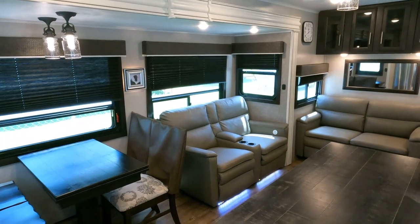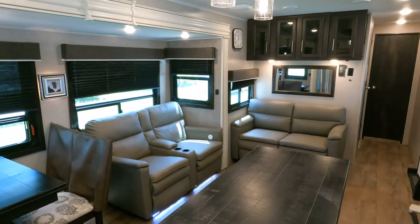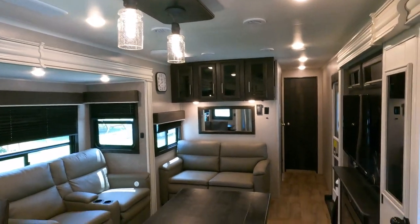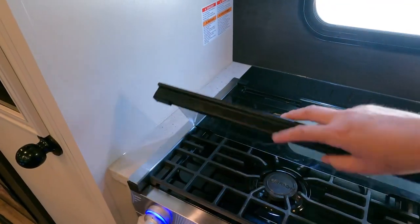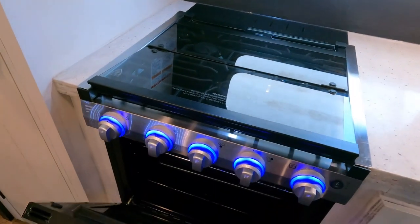Theater seating with heated massaging seats, power recliners, tri-fold sleeper sofa. I love the lights in here — all LED lights, seven-foot-tall ceilings. Three-burner cooktop with cast iron grates.